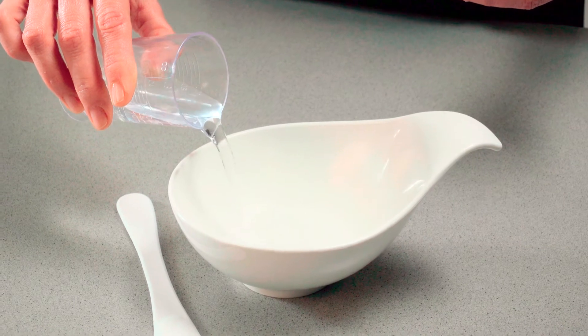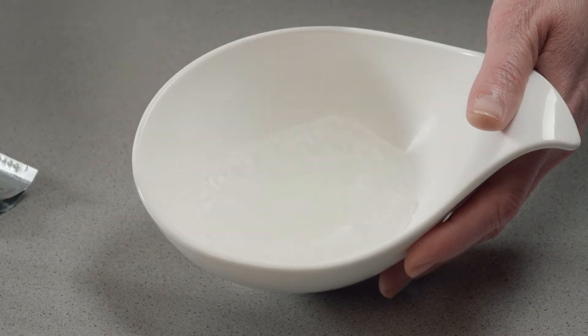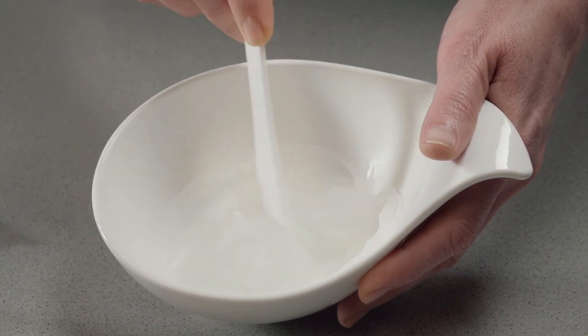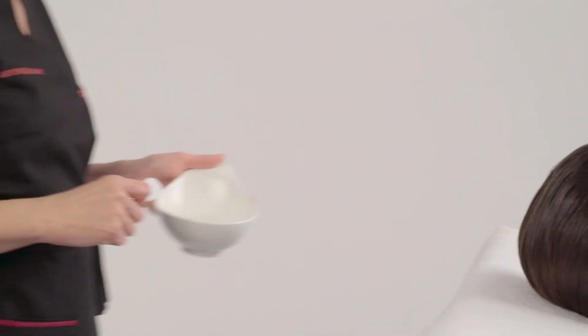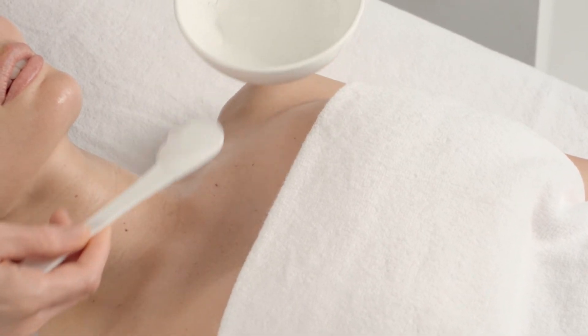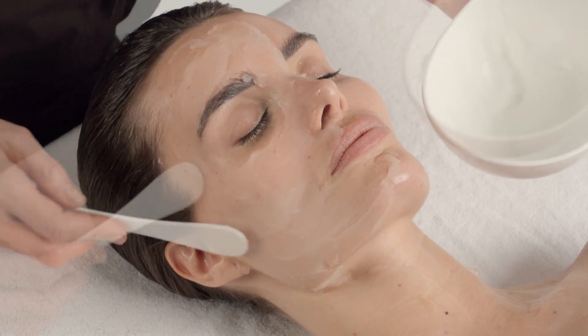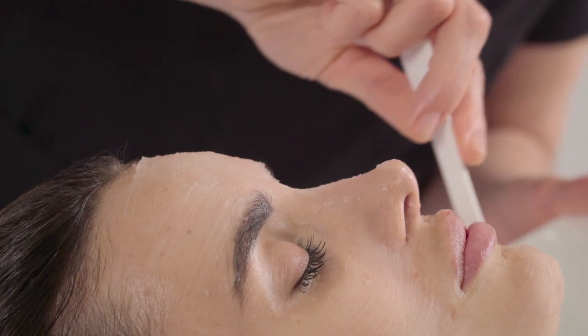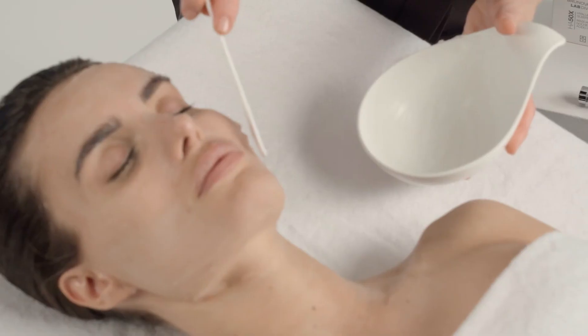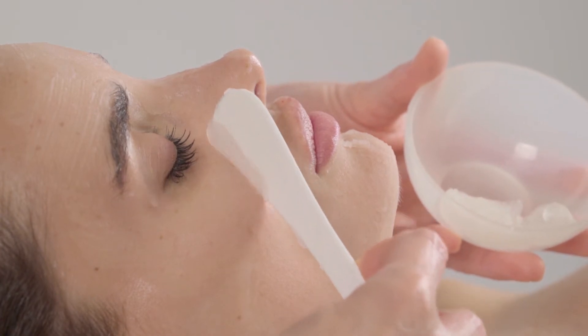We then apply the pro hyaluronic mask. To prepare it, we pour 70 to 80 millilitres of cold water into a bowl and sprinkle the contents of the sachet over it. Leave to rest until the powder penetrates the water, then mix until obtaining a mousse texture that we apply onto the face immediately, avoiding the contour of the eyes. Leave exposed for 15 minutes. After this exposure time, we remove the excess of the product with a spatula and complete the cleansing with a towel dampened in warm water.